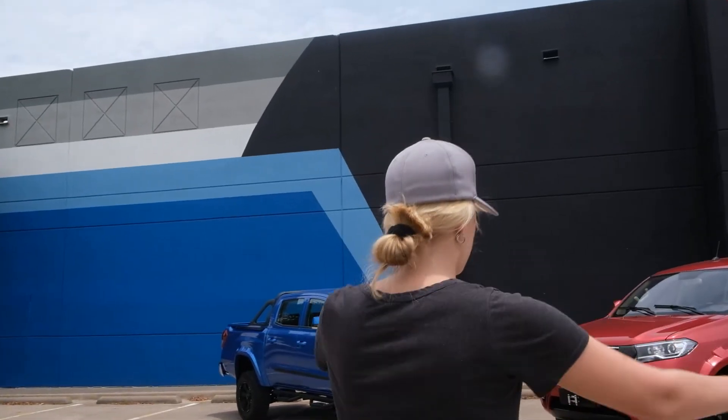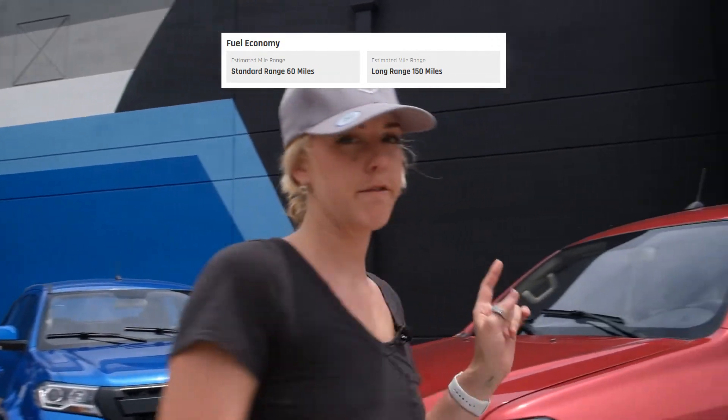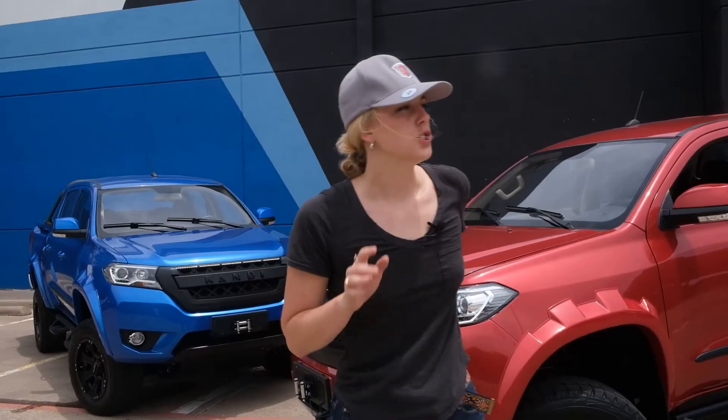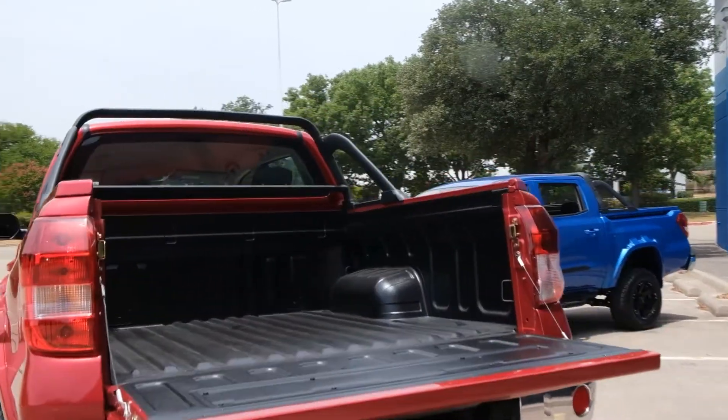The K32 comes in two options. There's the standard range at 60 miles, and there's the long range at 150 miles. Do remember that this isn't street legal, although it does boast more truck-like attributes than its competitors.